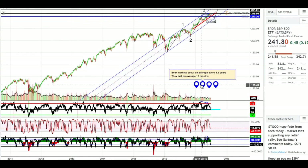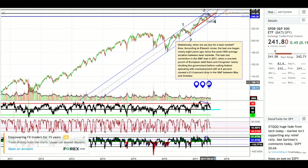On average, bear markets occur every 3.5 years and last on average 15 months. Corrections occur on average once a year. So statistically, when are we due for a bear market? Now. According to Edward Jones, the last one began nearly eight years ago — twice the post-1900 average duration between bear markets. The last real correction in the S&P was in 2011, when European debt fears and Congress nearly shutting down the government caused a 21.6% drop between May and October. We are on an eight-year bull market, double the average bull run. This isn't an indication to short the market — just be aware of what's happening, because statistically, we're due.